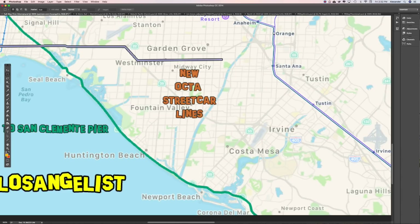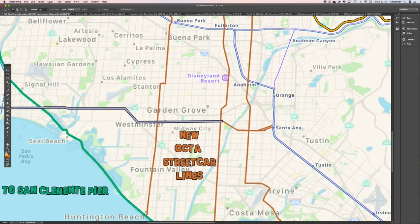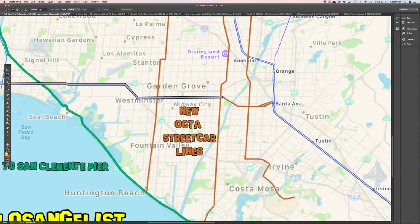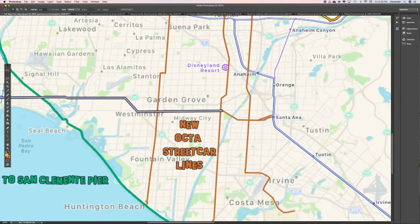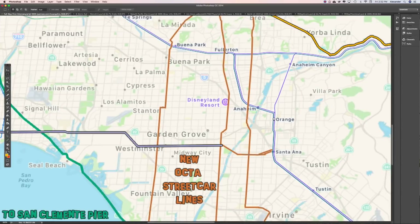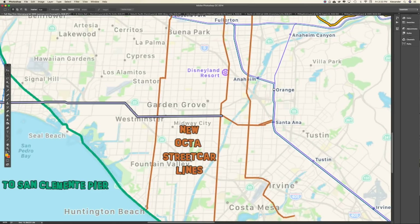Then we have it connect with all these new OCTA streetcar lines. Orange County is actually studying a number of routes for either bus rapid transit or streetcar — my preference is streetcar. This Harbor Boulevard corridor is funded and under construction. Orange County Transit Authority is also studying a line to UC Irvine. These OCTA streetcar lines would serve the north-south transit corridors for Orange County. With this measure, we would essentially give Orange County whatever money they need to build this, written into the ordinance in addition to the money being appropriated to Metro.